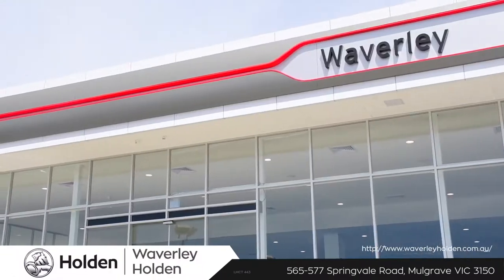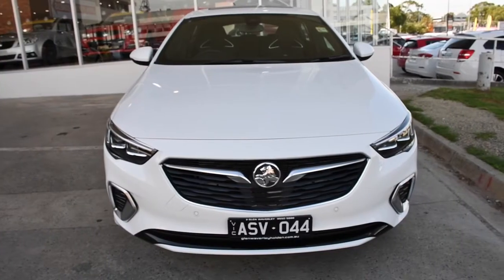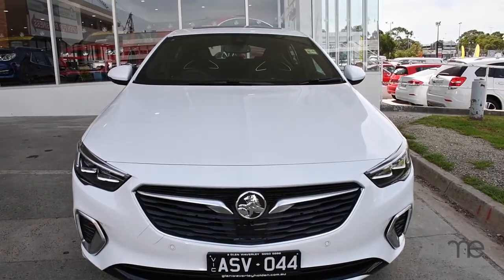Hi there, Nando here. I'm at Waverley Holden, and today we're taking a look at the all-new Holden Commodore. Being Holden's most anticipated vehicle ever, this next-generation Commodore is sure to surprise.